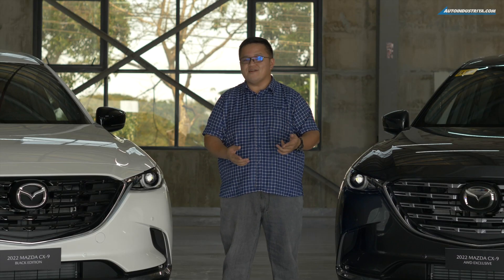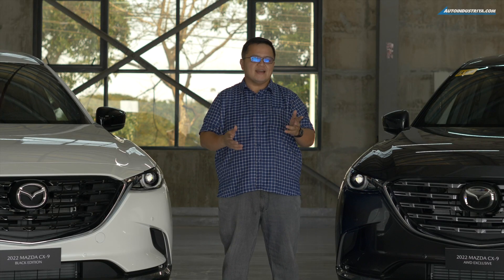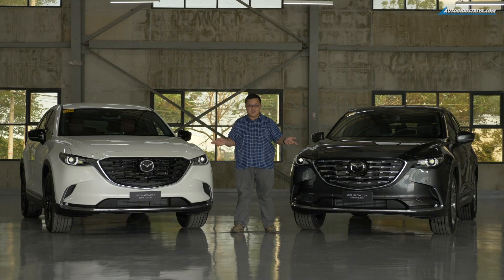We're here at the Mazda Center of Excellence to take a look at the most excellent new model, the new and improved Mazda CX-9.